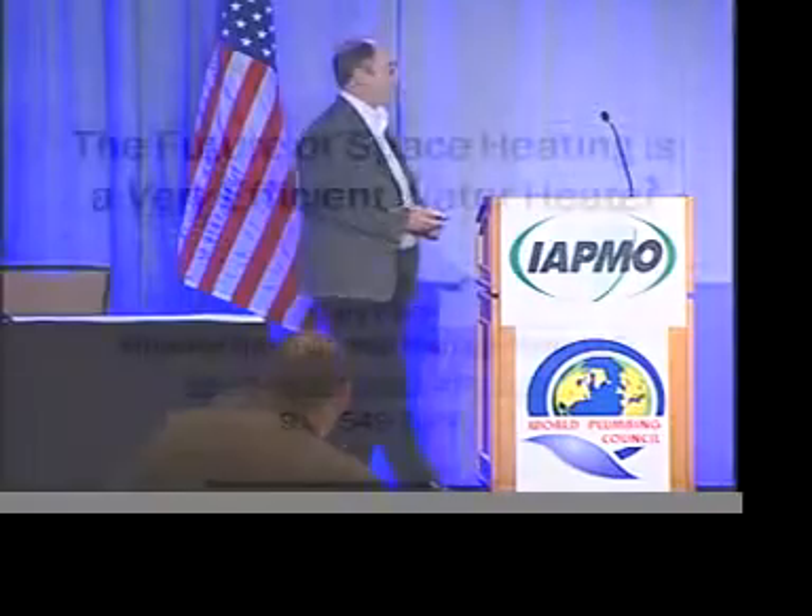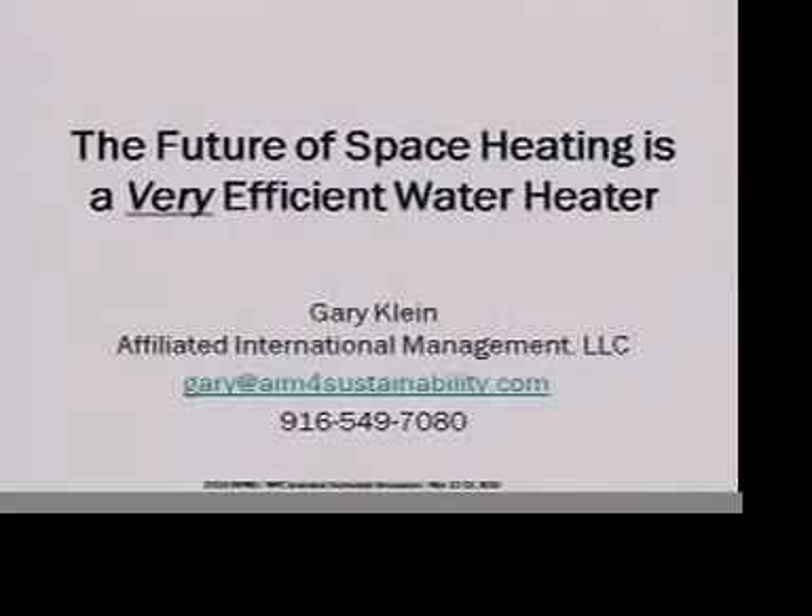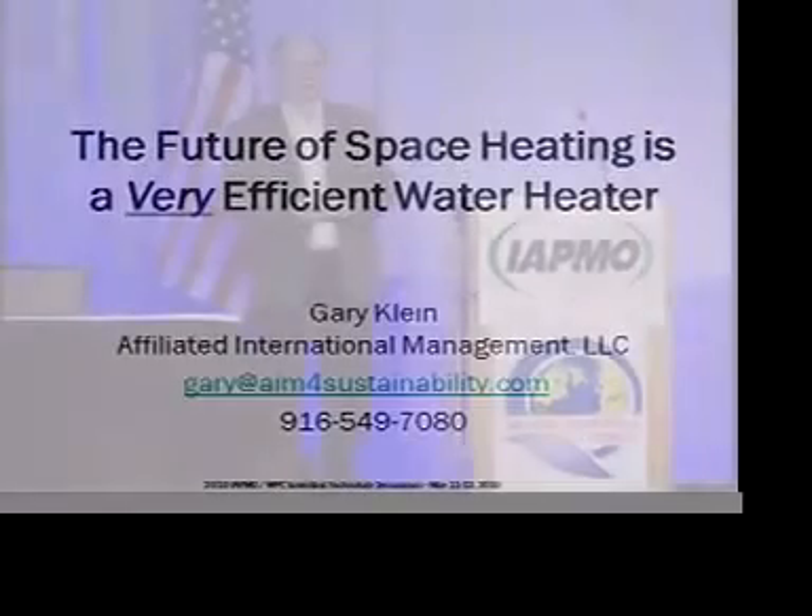Thank you all very much. I've asked Linda to join us this afternoon. She is spearheading a talk at the Hot Water Forum, which is later this week in this same hotel, on this very topic. Since she was able to get here a couple days earlier, I thought I'd have her join us because of her perspectives I think you'll enjoy. I have a few key points to make — we don't have very much time — and what I want to do is cover the basics of why I think the future of space heating is a very efficient water heater.